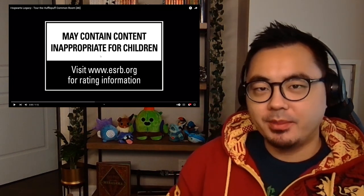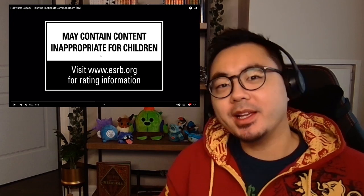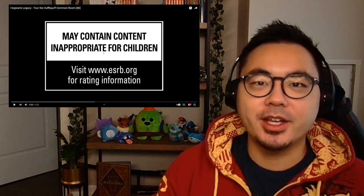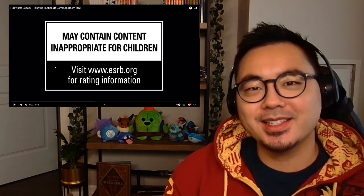Let's do Hufflepuff next. They do show some of the Hufflepuff common room in the gameplay showcase videos, which I reviewed in a recent video. So I have seen some of it, but I like to show how they present it as a sort of welcome to the common room.